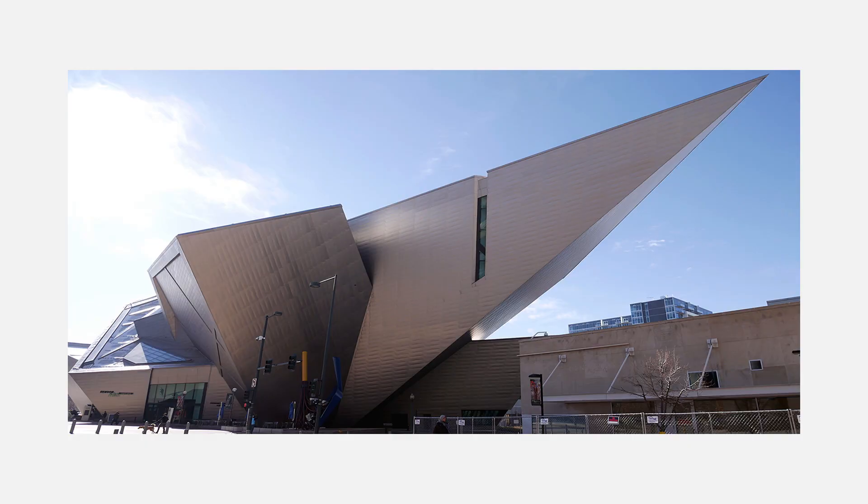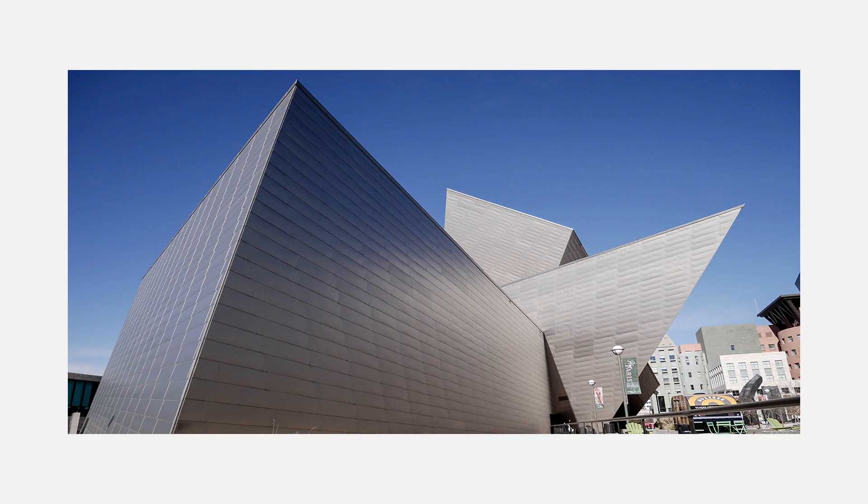The Denver Art Museum was designed by Daniel Liebeskind and opened in 2006. There are very divided opinions on this building — people either love it or hate it. I visited it just a few months ago and it's a very intriguing building. It looks like a foreign object that's been dropped into the space, but it creates an anchor in the new cultural district in the city of Denver.